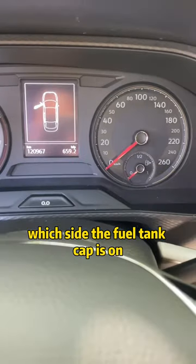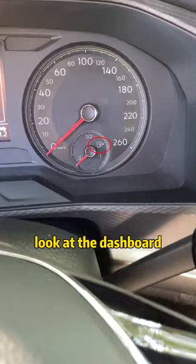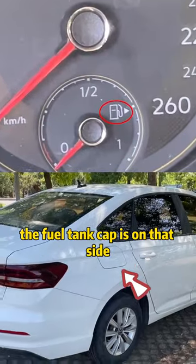Second, when refueling and you forget which side the fuel tank cap is on, look at the dashboard. Wherever the fuel tank triangle arrow points to, the fuel tank cap is on that side.